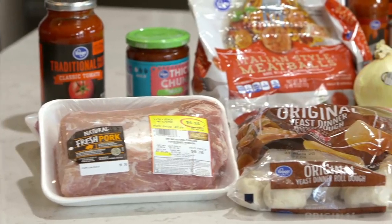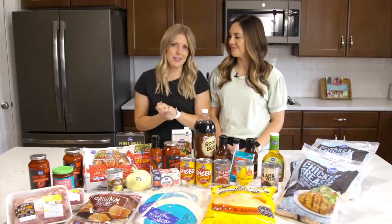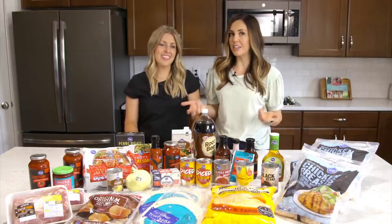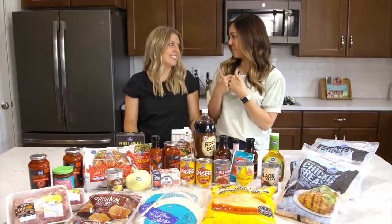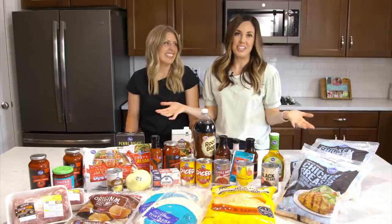I love Kroger's fresh meat, their fresh vegetables, their fresh fruits — they just have a great selection and great quality products. Kroger also offers pickup and delivery options, which is fantastic given everything going on right now. I had a baby about three years ago and pickup had just started — best invention ever.